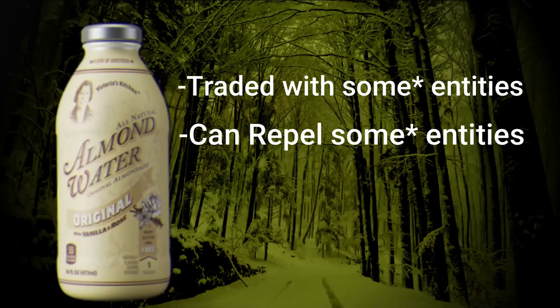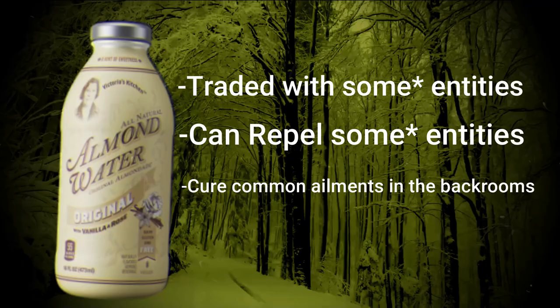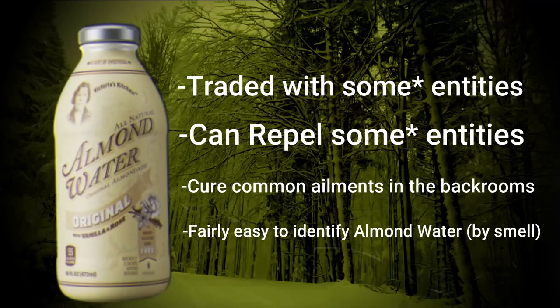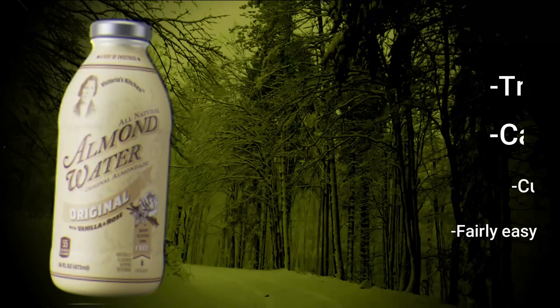Almond water can be traded with some entities and can also repel some entities. It can also be used to cure certain sicknesses or ailments that are common in the back rooms. Luckily, almond water is fairly easy to identify — it has a very distinct smell of vanilla and rose and tastes like a watery almond butter. There are tons of really dangerous liquids in the back rooms, so if something doesn't smell like vanilla and rose, just avoid it at all costs.